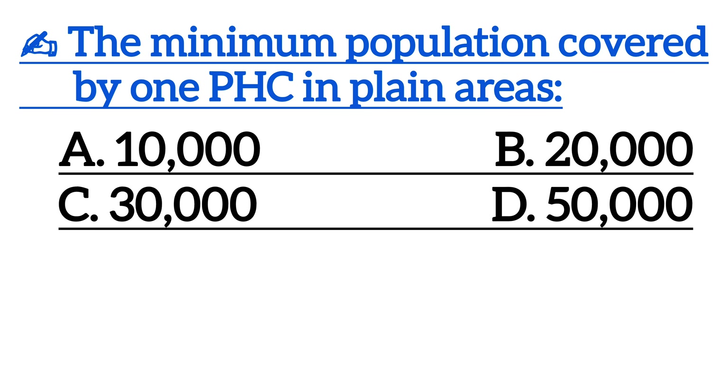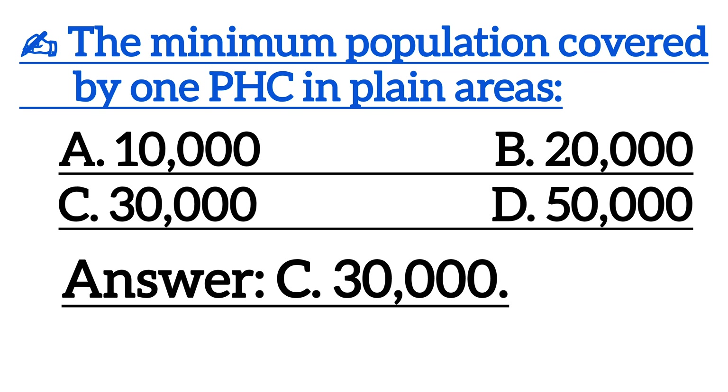Next one is, the minimum population covered by one PHC in plain areas is? Correct answer is Option D, 30,000.